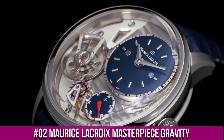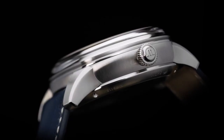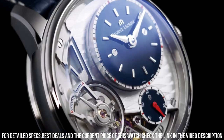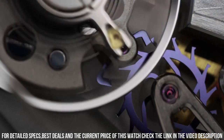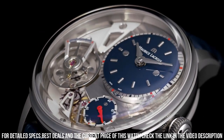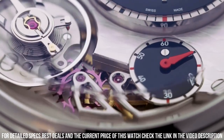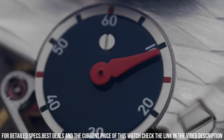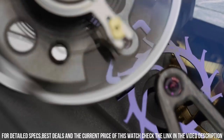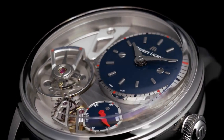Number 2: Maurice LaCroix Masterpiece Gravity. 43mm Anthracite PVD Round Case. Black Leather Strap with Tang Clasp. Fixed Bezel. Black Lacquered Dial with Index Hour Markers. Subseconds between 4 and 5 o'clock. Off-Center Hours and Minutes. Oscillator between 6 and 8 o'clock. Sapphire Crystal, Transparent Case Back. Maurice LaCroix Caliber ML230 Automatic Movement, 50 Hours Power Reserve, 35 Joules. Water Resistant to 50m. Includes box, papers, and 2-year warranty. Model Number: MP6118-PVB01-330-1.